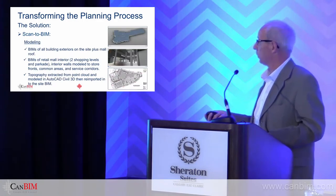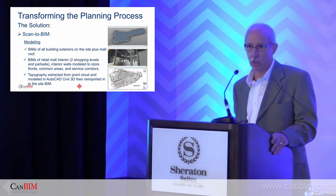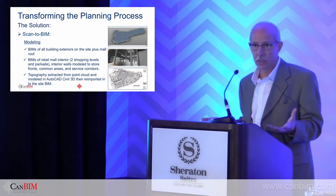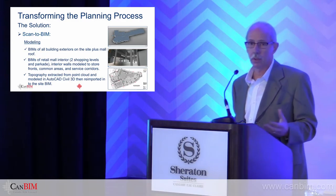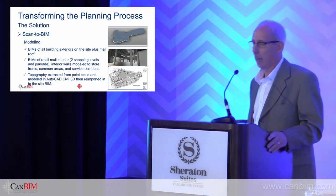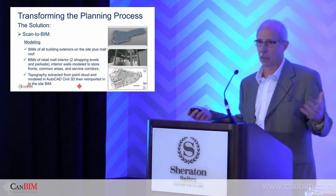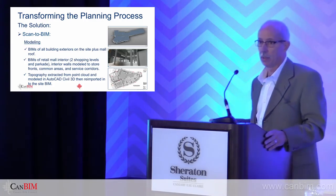The deliverables for the project were BIMs of all the exterior buildings on site — the retail mall and all the commercial buildings — but most importantly, an interior model of the retail mall itself: two shopping levels and a parkade. It was all done to an LOD 200, space and place, which is all they really needed at that point for feasibility analysis and planning. We modeled all the storefronts and common areas but didn't go inside the stores — that would have made the scope almost impossible.